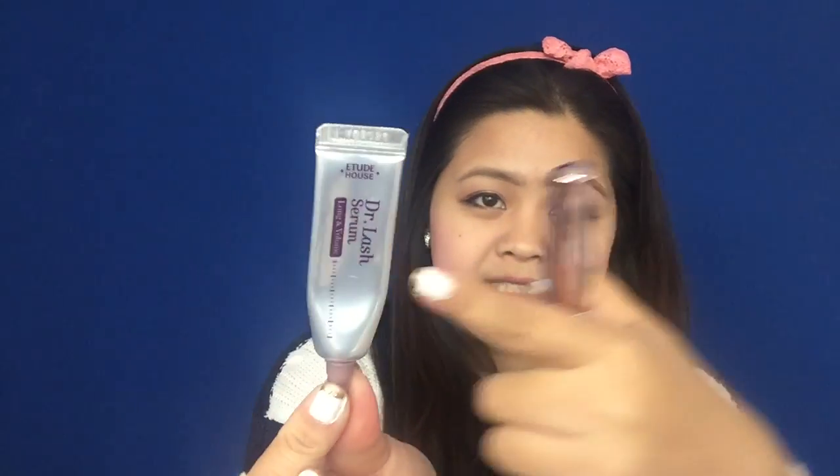On the daytime, you only apply Dr. Lash serum. If you want to have dolly lashes, you should try it. See you in the next video, and thanks for watching. Bye bye!